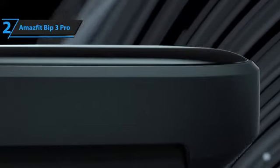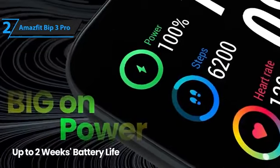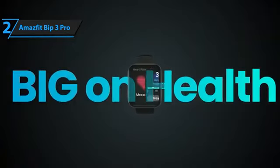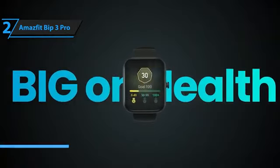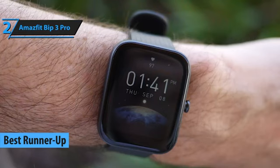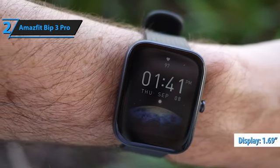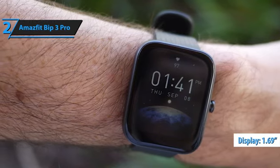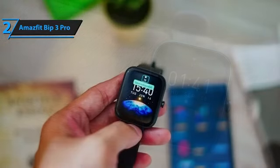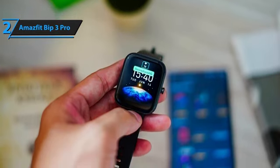Introducing the Amazfit Bip3 Pro, the affordable smartwatch that combines well-built hardware and feature-packed software for less than the big brand competition. This budget line from Amazfit's smartwatch range is perfect for those who want a smartwatch that can track exercises, offer push notifications, and last for weeks on end. This super-sleek smartwatch comes equipped with a large 1.69-inch HD screen that displays all your incoming calls, messages, reminders, and more. You can even measure your blood oxygen saturation in just 25 seconds, thanks to its Amazfit BioTracker 2 PPG optical sensor, which ensures accurate tracking.